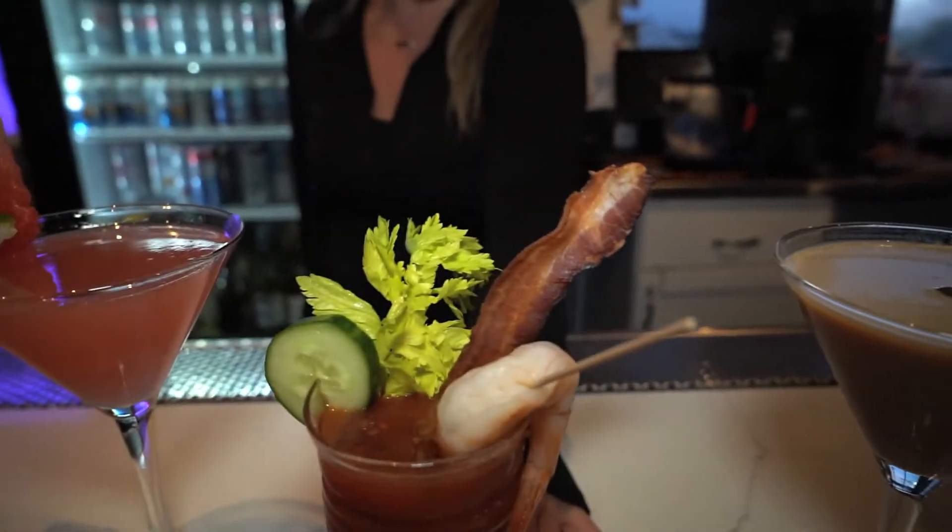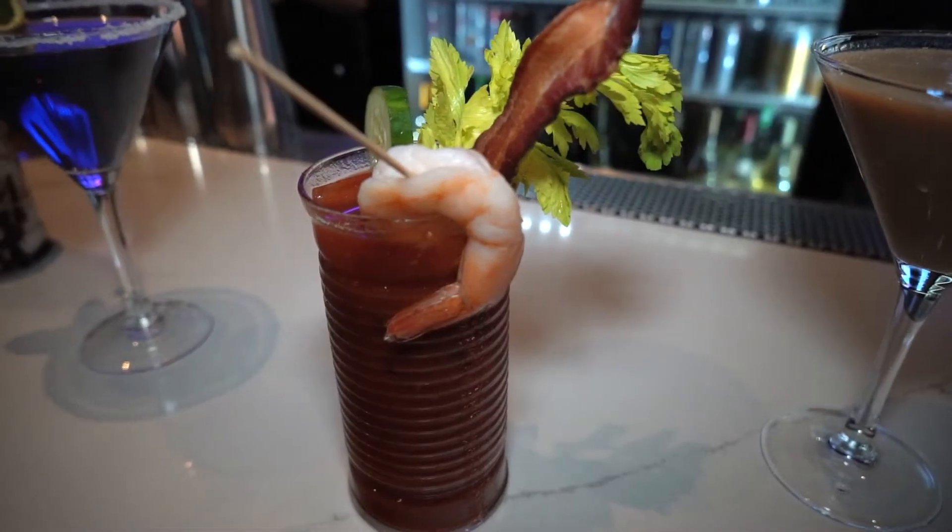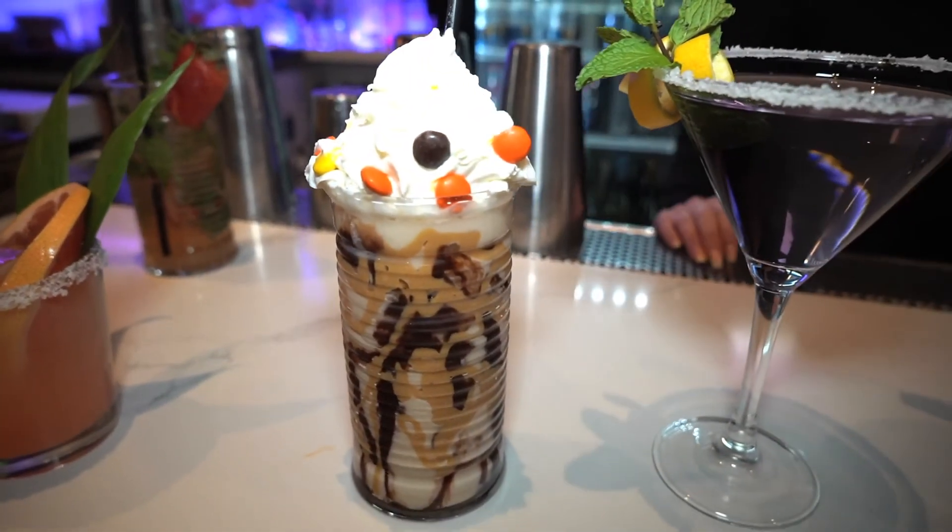Their signature cocktail menu is second to none. Teddy's Bloody Mary, made with my own Bloody Mary mix — the Nantucket Bloody Mary. The peanut butter mudslide — that sounds delicious.